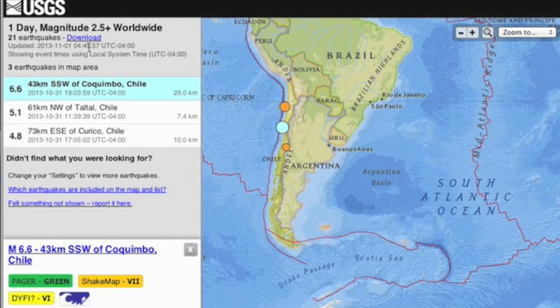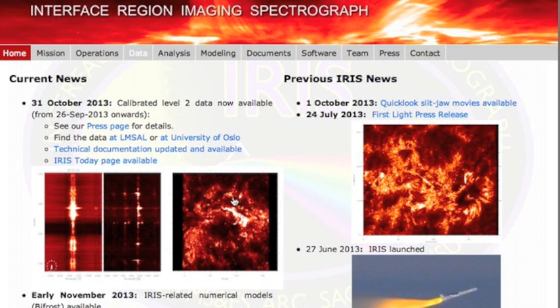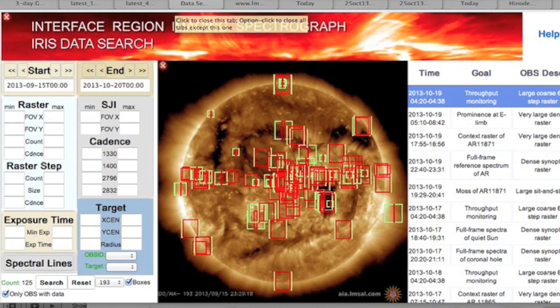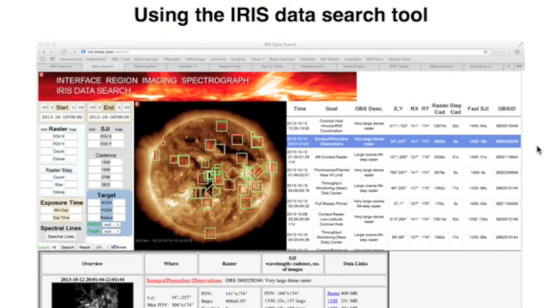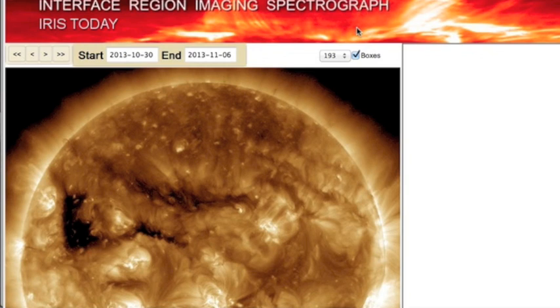Lockheed Martin kept its promise to deliver level 2 IRIS functionality to us by November. Must admit, this is not exactly intuitive. I've linked the explanation page for you to learn — we'll get it eventually. The tools have been handed over, though their IRIS today page is a bit confusing and might not be finished yet.